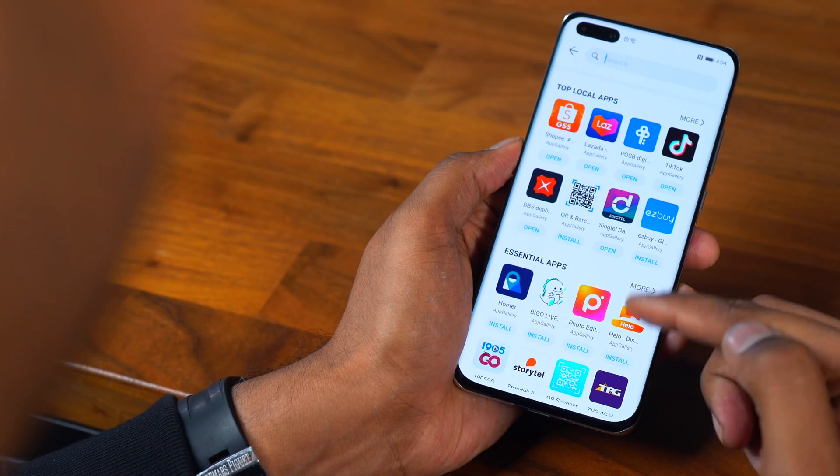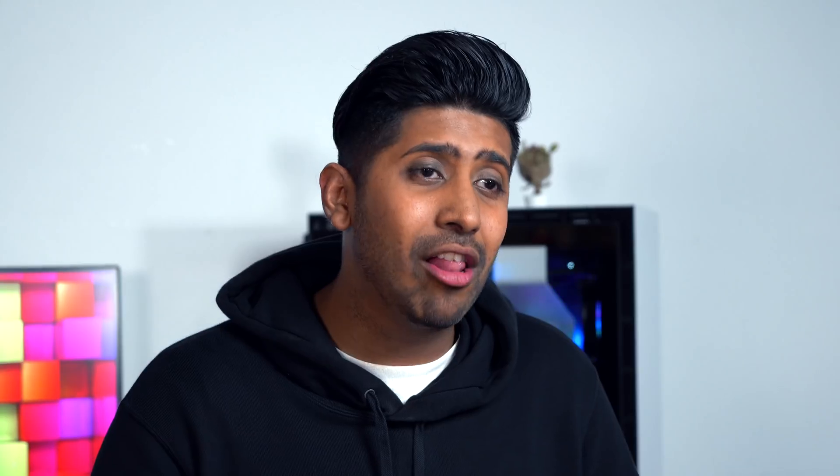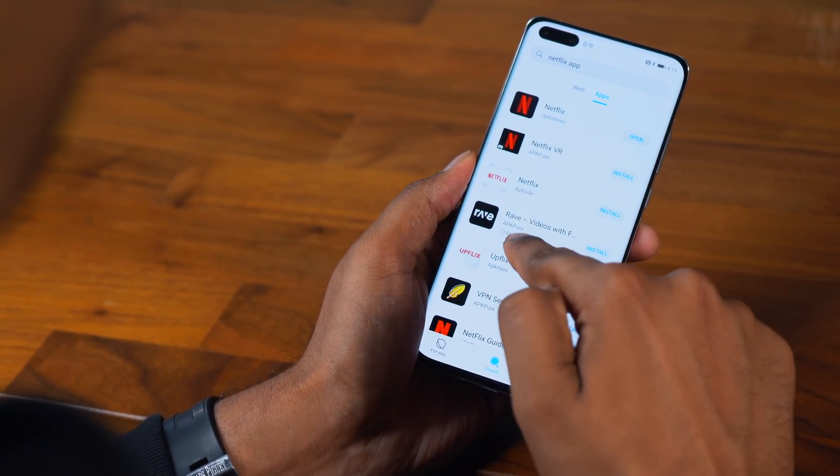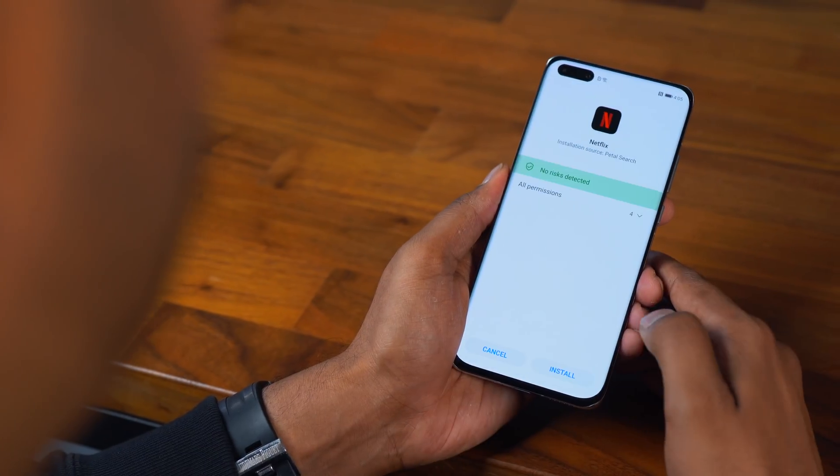Here on Petal Search, you can see all the top apps that you may need and you can download it straight away — apps like Netflix, WhatsApp, Instagram, and Call of Duty, to name a few. Petal Search basically searches through all Android app stores to find you the best and the most trusted app for you to download. And with that, you don't have to worry about security issues and downloading apps from sketchy websites online.